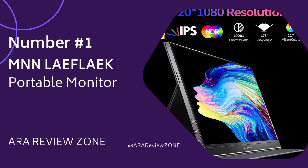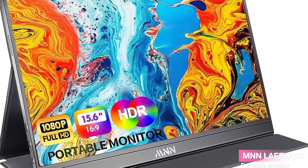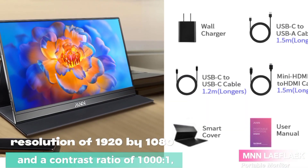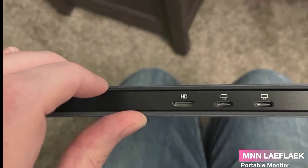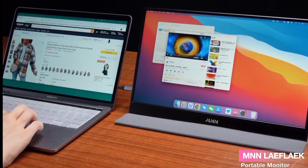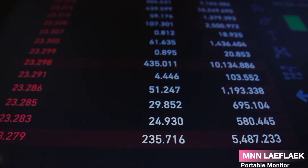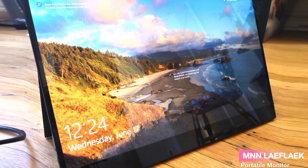Number 1: The LAEF-LAEK Portable Monitor — a game-changer in the world of displays. With a 15.6-inch full HD IPS display boasting a resolution of 1920x1080 and a contrast ratio of 1000:1, your content comes to life with vibrant colors and crisp details. One of the standout features is the 178-degree viewing angle support, meaning whether you're working, gaming, or watching movies, you'll enjoy consistent visuals from any angle. The low blue light and flicker-free 60Hz refresh rate ensure a comfortable viewing experience even during extended sessions.